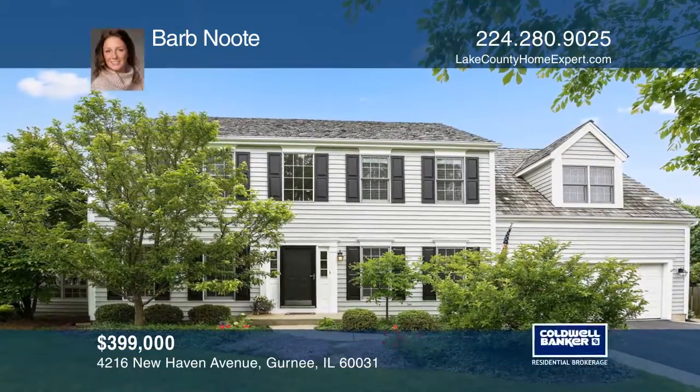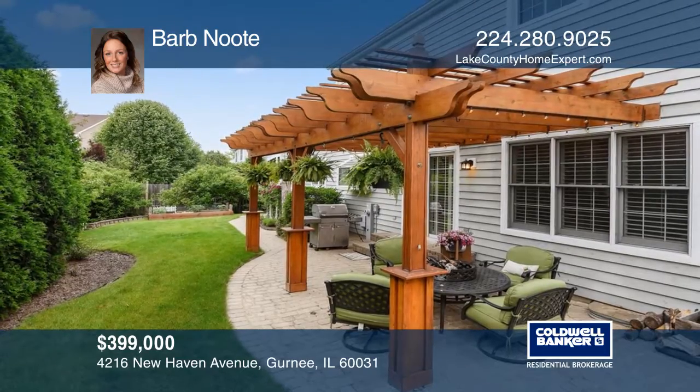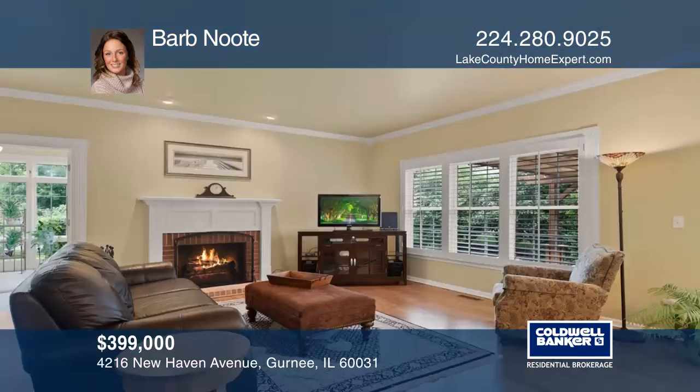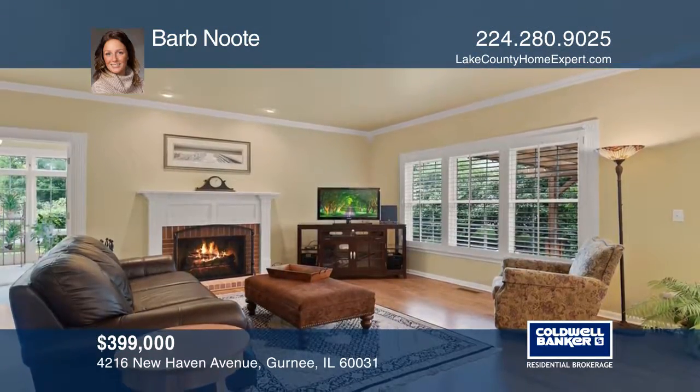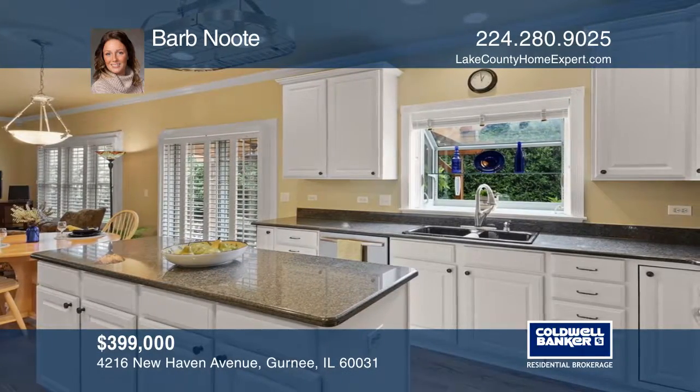Where architecture and landscaping come together to create this 4-bedroom, 4-bath home. Impeccable in every detail, with a custom tiled sunroom with a private entrance to backyard, paver patio and pergola.